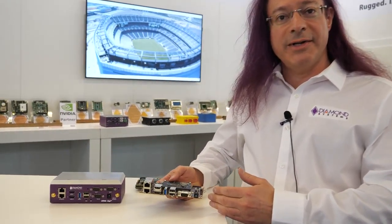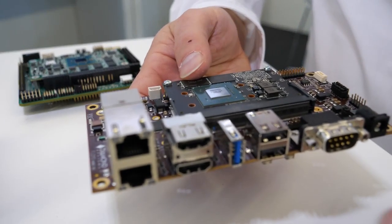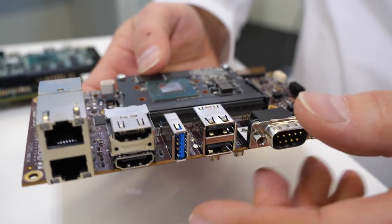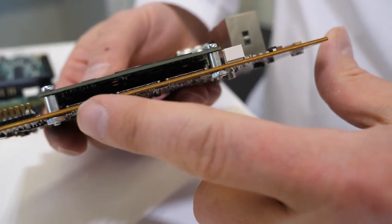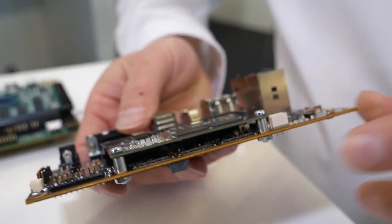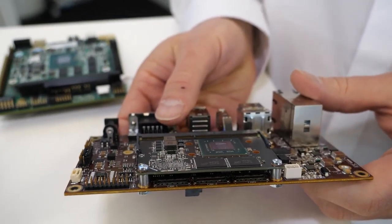It has all kinds of camera interfaces. This product is designed specifically for camera-centric applications. We have two POE camera ports, USB 3.0 that can be used for camera, and also three MIPI CSI quad-lane camera interfaces for integrated cameras inside of the enclosure. So you have all kinds of different possibilities.